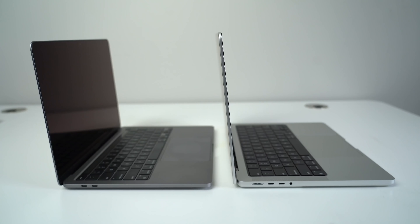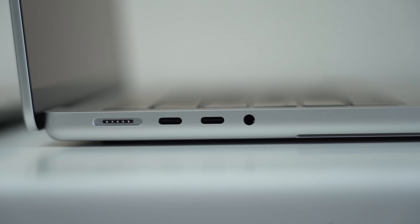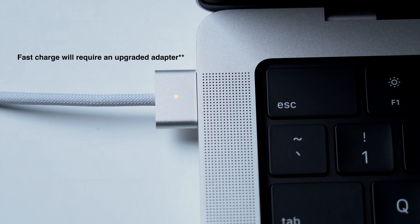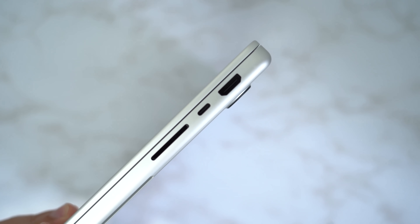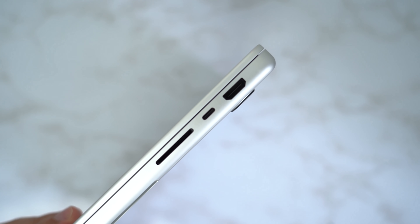One of the more important updates is the reintroduction of ports that these laptops have desperately missed. The M1 from last year only has two Thunderbolt ports on the left side and a 3.5mm headphone jack on the right. This year we get three Thunderbolt 4 USB-C ports — two on the left and one on the right — plus a new MagSafe charging port on the left, a headphone jack, and the reintroduction of an HDMI port and SD card reader, which is my personal favorite new addition.